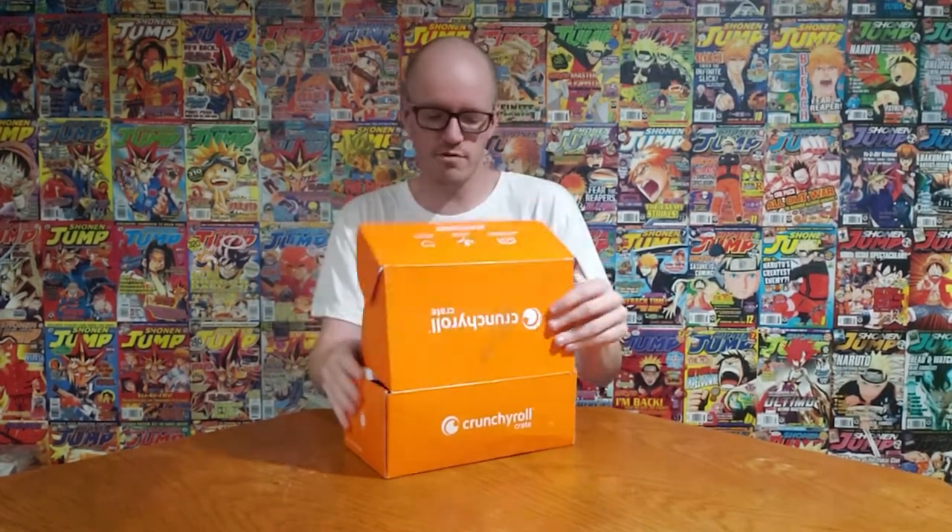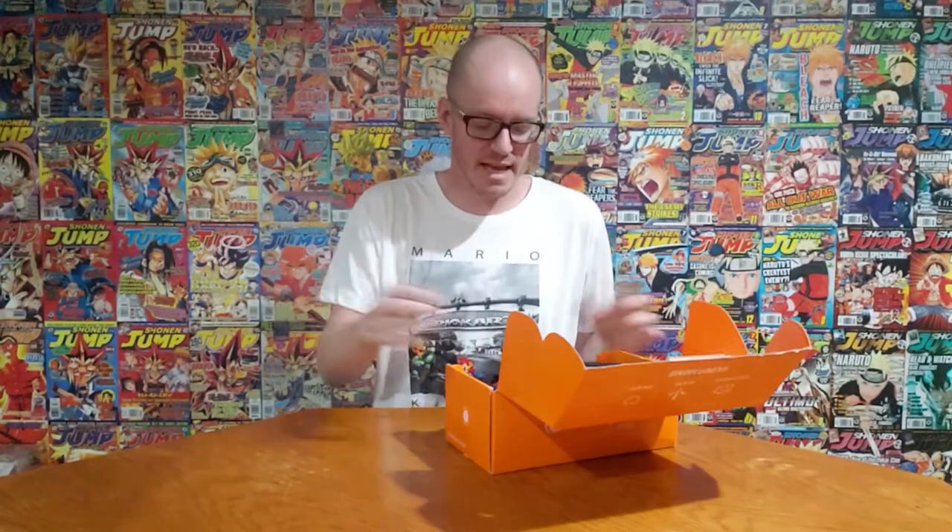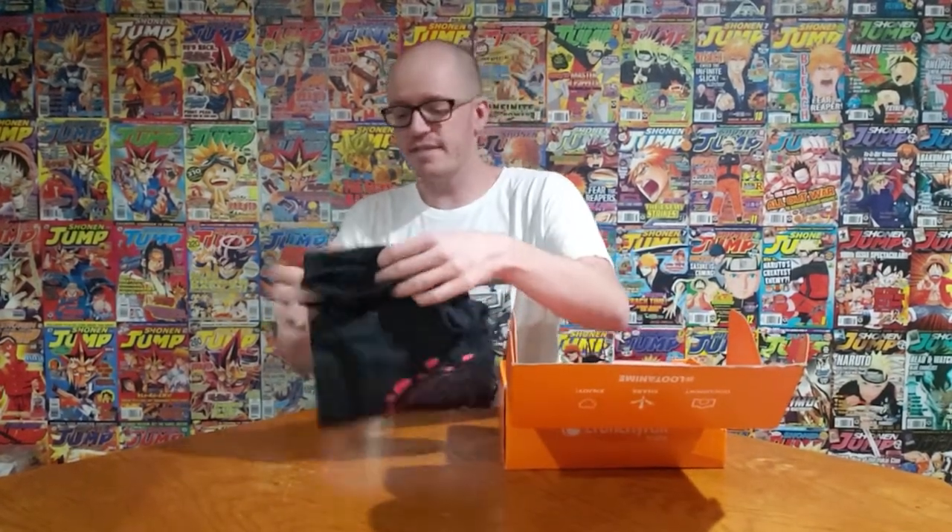So you could potentially get two crates full of anime per month if you subscribe to both. I do believe this is the very first one they've ever done. They have done a collaboration with Crunchyroll before as the normal Loot Anime, but this is the first standalone official Crunchyroll crate.